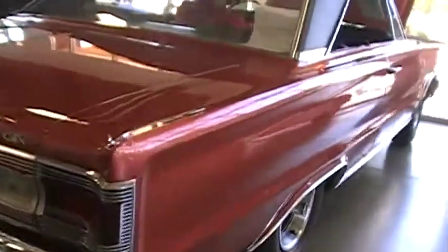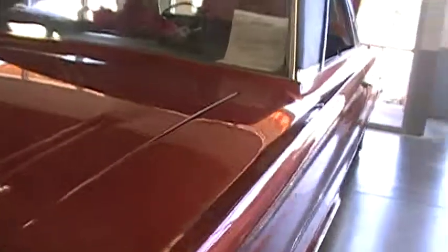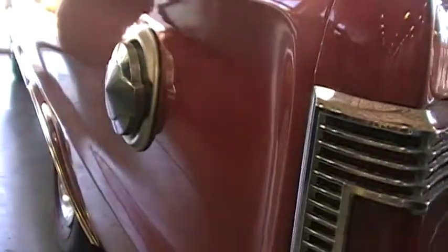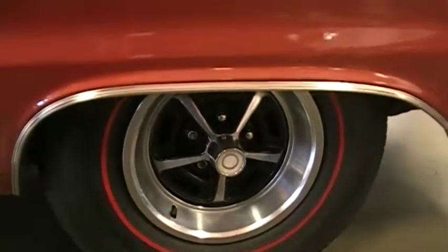I'll show you the body panel. Trunk lid body panel. The paint is very nice, actually. The color is a classic from the 60s. There's your classic gas door from the Chrysler products. Race car feel. Redline tires with the Magnum 500.